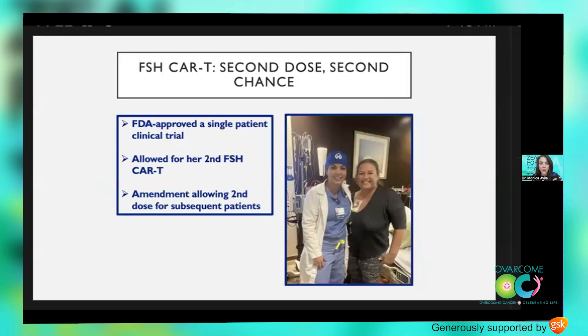Marisol has been an incredible pioneer and a ray of light. Based on her clinical response, we actually created a single-patient clinical trial approved by the FDA in 2024, for the infusion of a single dose — same as the first dose level — with a new cell harvest, in the same fashion as infusion number one. This picture was taken the date of her second infusion. Subsequently, and thanks to her bravery, the original trial was amended to allow all patients a chance at a second dose.